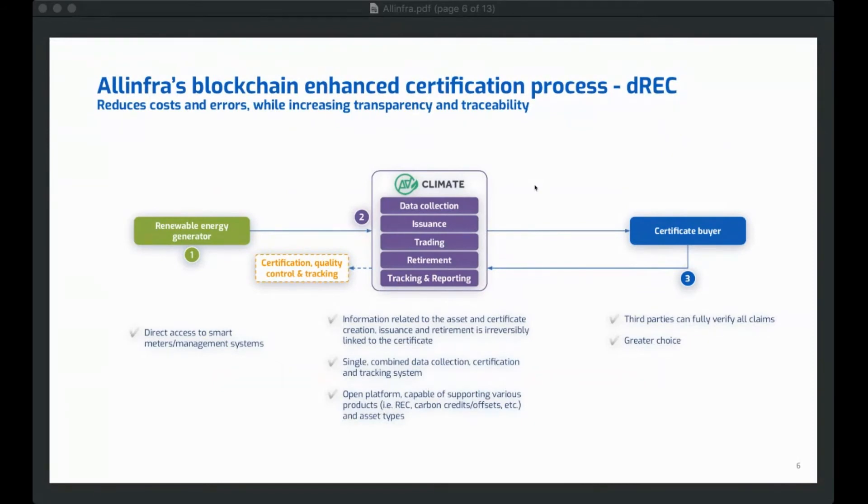If I go back to the previous diagram and adjust it for the all-in for climate product suite, you've still got your renewable energy asset owner generating energy, connected directly into the all-in for climate platform. That data is recorded and used to create an environmental financial product like a renewable energy certificate. From a certificate buyer's perspective, they're a member of that platform — they can purchase the certificate, trade it if they want, or retire it. Everything happens within the all-in for climate platform: no intermediaries, no separate brokers, no separate tracking systems, no separate certification.